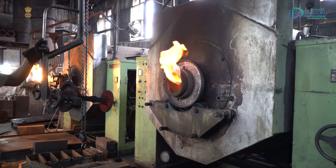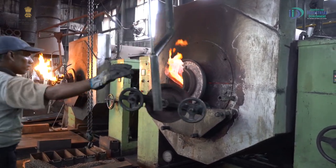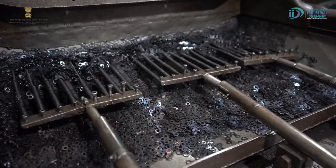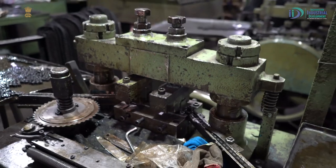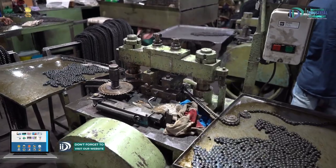ये सभी parts को heat treatment furnaces से निकाल कर final special purpose assembly machines में लाया जाता है। उसमें हर part के अलग feeder vessels रहते हैं, उसमें feed करके automatic machines में final assembled chain ready होती है।